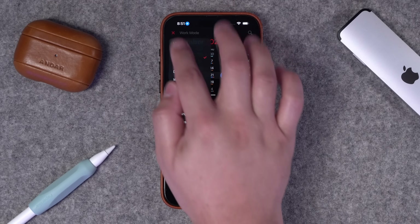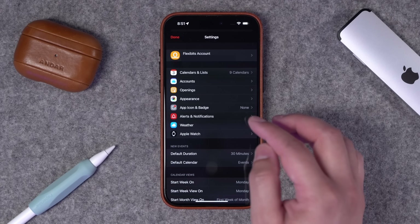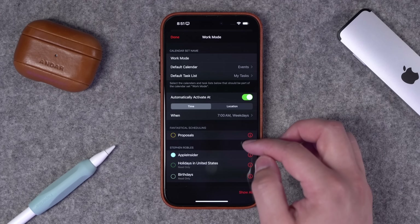And even if you don't use focus modes, you can also control what calendar sets are triggered at certain times of day. For instance, I can go to Calendars and Lists, see the different calendar sets, and choose when each calendar set is active.